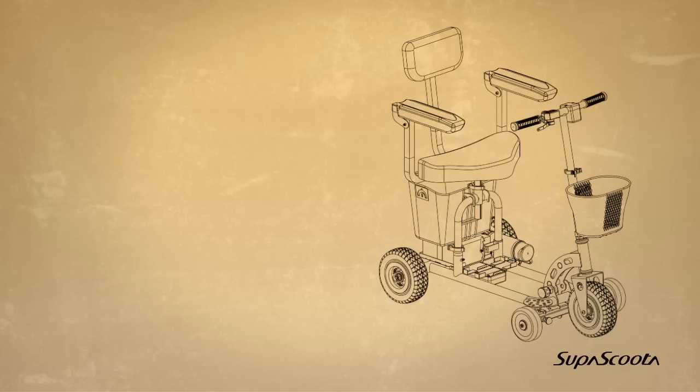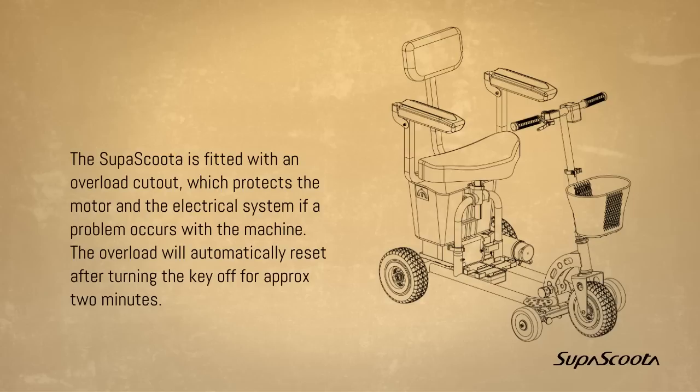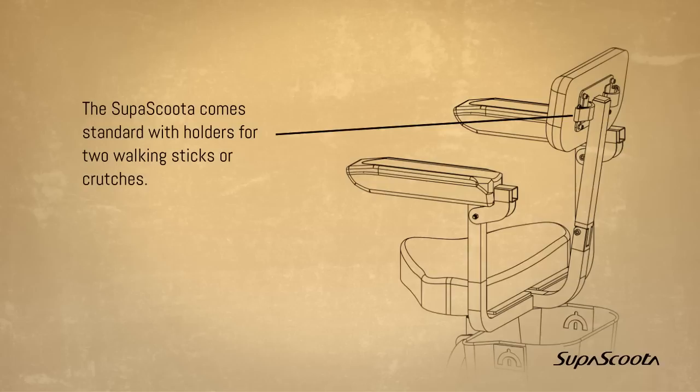Overload protection. The SuperScooter is fitted with an overload cutout which protects the motor and the electrical systems if a problem occurs. The overload will automatically reset after turning the key off for approximately 2 minutes. Walking stick and crutch holder — the SuperScooter comes standard with holders for 2 walking sticks or crutches.